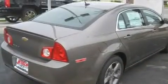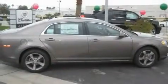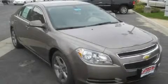With an EPA estimated rating of 33 miles per gallon on the highway, you won't be making frequent trips to the gas pumps. This vehicle is sure to sell fast. Call and arrange your test drive today.